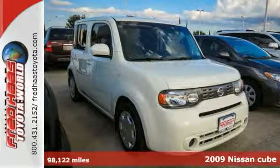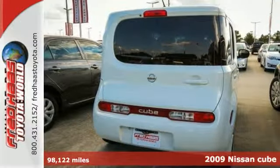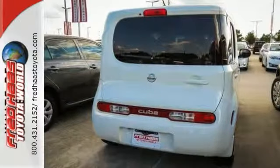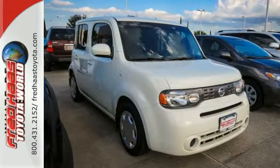It's a 2009 Nissan Cube. When you step inside this compact wagon, you'll be surprised by the amount of space surrounding you. For your added comfort, it comes equipped with standard air conditioning, a CD player, tilt steering wheel, one-touch power windows, and remote-powered door locks.